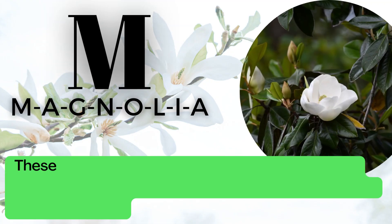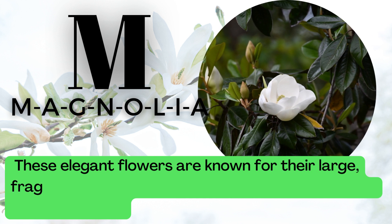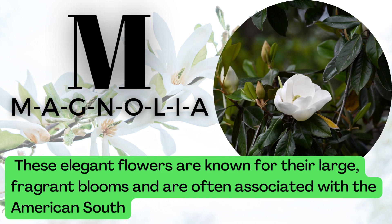M is for Magnolia. M-A-G-N-O-L-I-A. These elegant flowers are known for their large, fragrant blooms and are often associated with the American South.